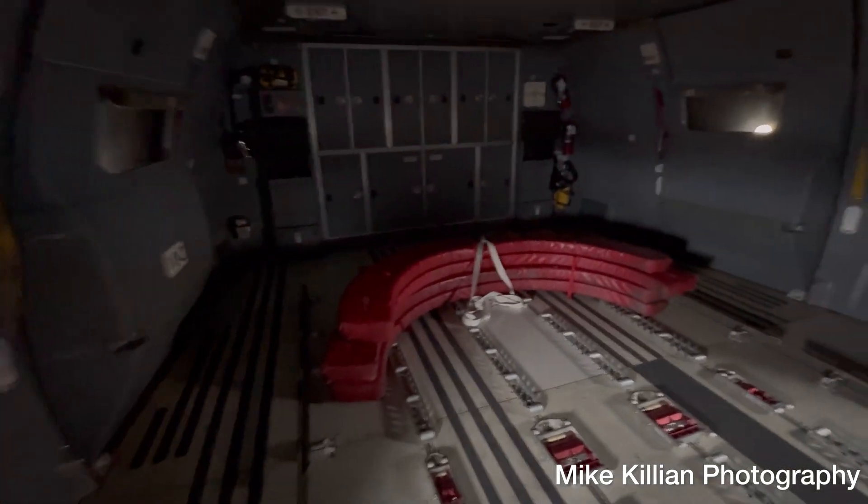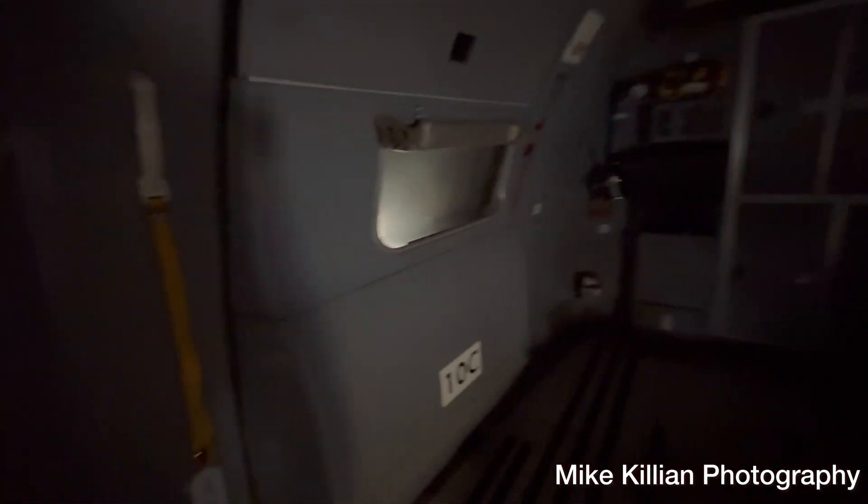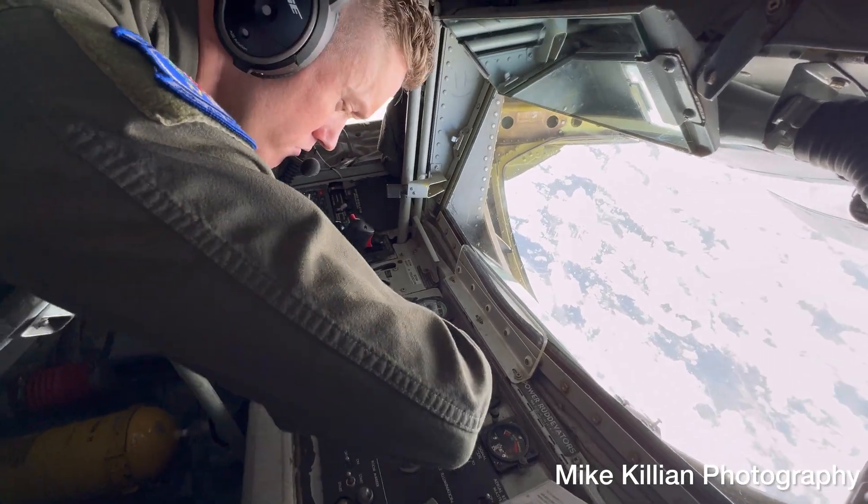More equipment is stored back here for medical evacuation, along with equipment we use to plug the engines. Towards the rear of the airplane there are two more doors for egress — getting off and on the airplane. That's the very back, which is mostly storage. On a KC-135, the boom operator lays down in the back of the airplane to do air refueling.